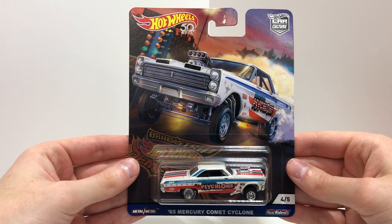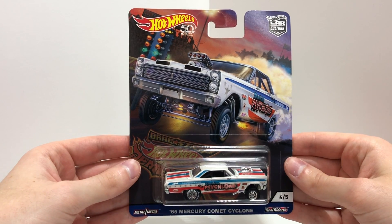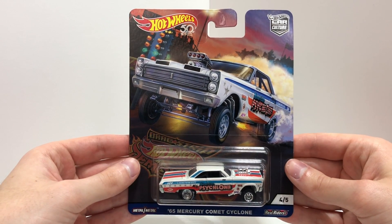Number 4 is the all-American 65 Mercury Comet Cyclone, featuring red and blue striping and stars. This one is properly nicknamed the American Cyclone.